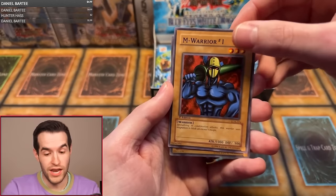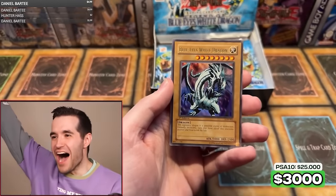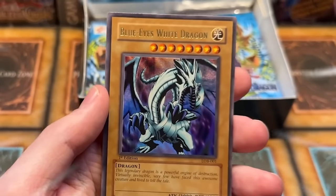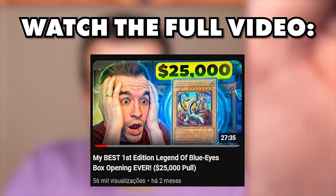You guys have seen the YouTube video most likely. I will be showing it again in this video so you guys can experience it. So let's go back and enjoy that crazy moment right before we see what it graded. The Blue Eyes White Dragon has been pulled. Let's go first!